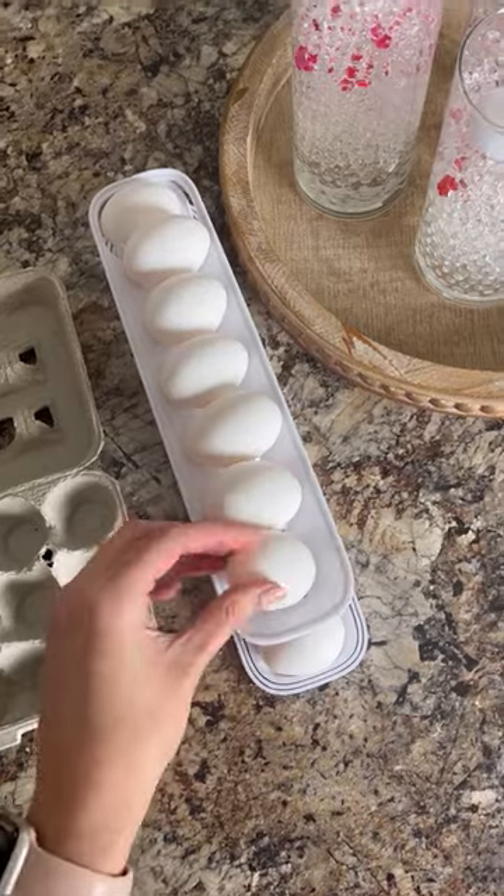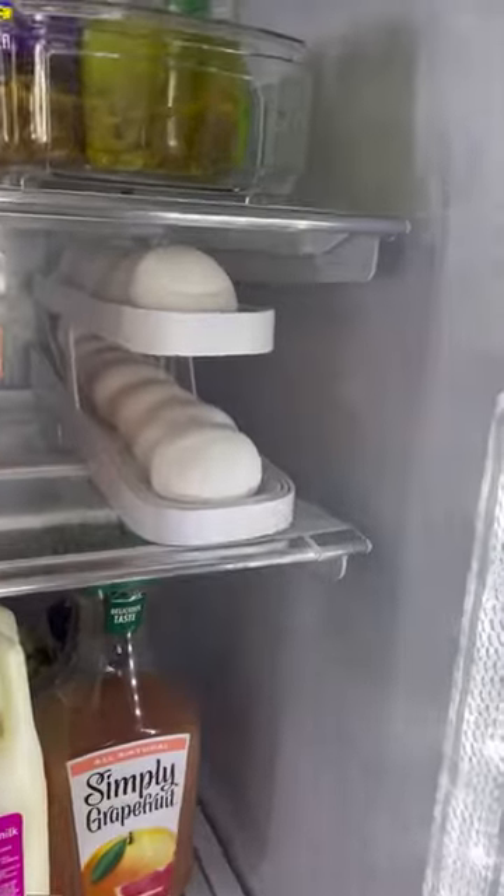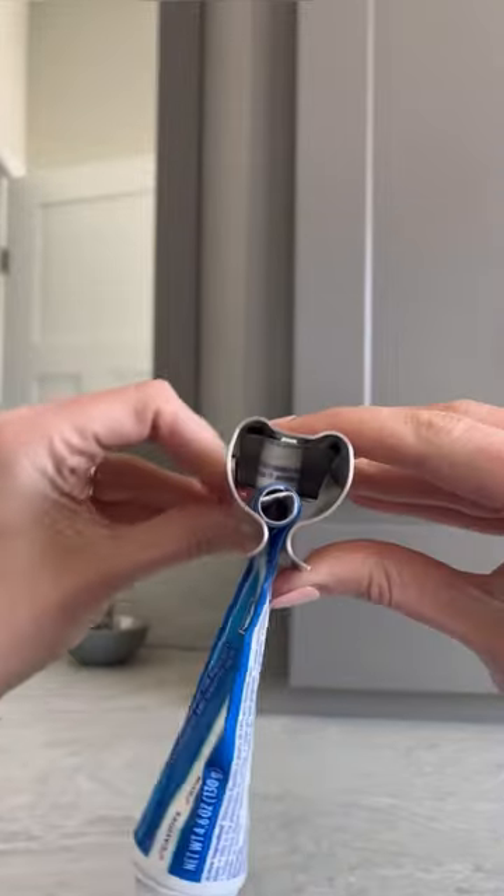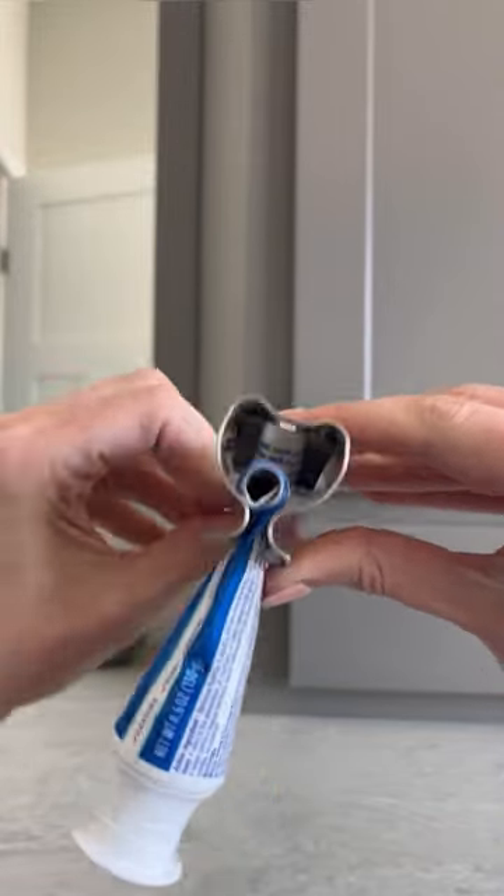In the number three spot is this egg dispenser that is perfect for maximizing space and storage in your refrigerator. In the number two spot are these toothpaste squeezers that are sold in a pack of two and come in multiple different metal finishes.